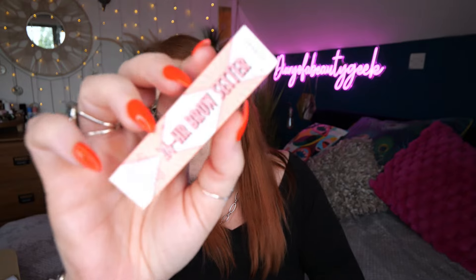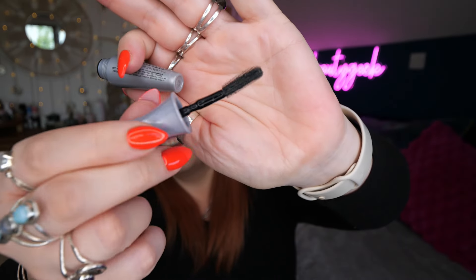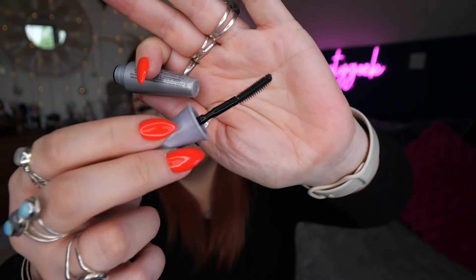Then we've got Benefit — this is the 24-Hour Brow Setter, a setting gel for your brows. It's a little mini. Great formula, does what it claims, and I've been using it for years. I did have one recently in another box so I've got a few of these now — I'll probably keep them all together and maybe pass them on to friends.